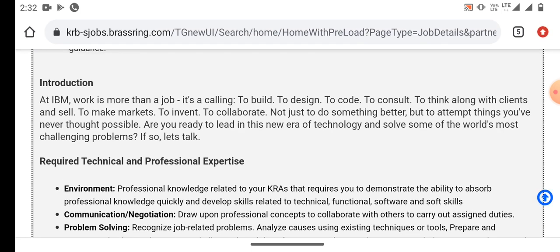For this role, IBM work is more than a job — it's a calling. You need to build, design, code, consult, think along with clients and sales, make markets, and invent or collaborate. Just need to not only do something better, but to attempt things you have never thought possible.